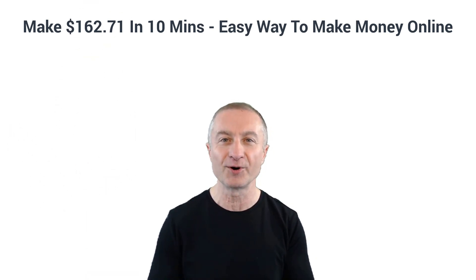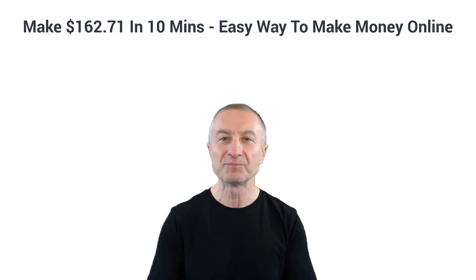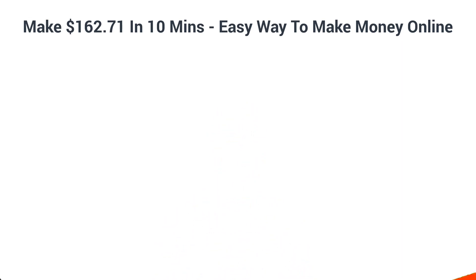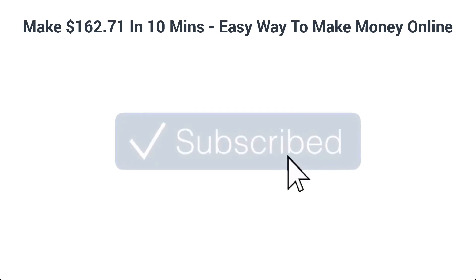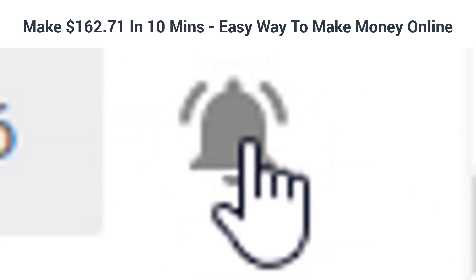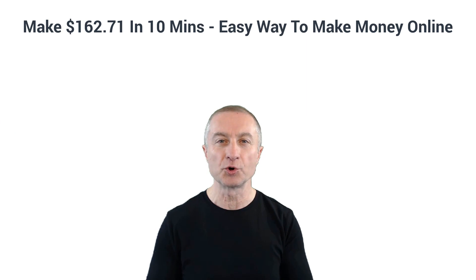If you're new around here, make sure to subscribe to my YouTube channel. I upload videos on a consistent basis about how to make money online, work from home opportunities, entrepreneurship, and much more. Hit the notification bell so you can be notified every time I upload a new video.